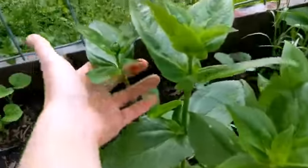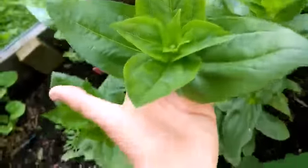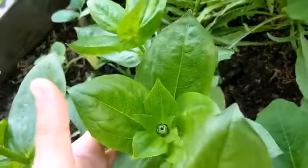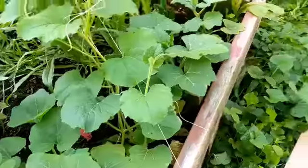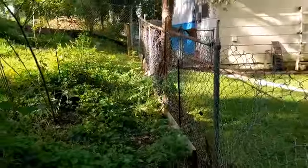And look at my zinnias! This one will be blooming soon, and this one's getting ready to bloom too. My zinnias are looking so pretty — pretty soon I'll have lots of flowers on. And look — there's more tomatoes over there, getting bigger.